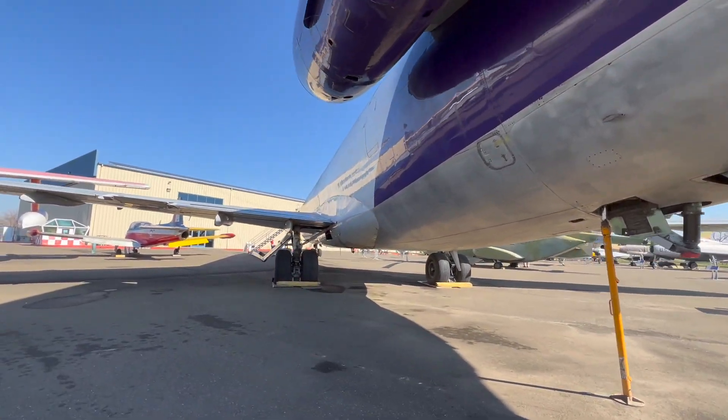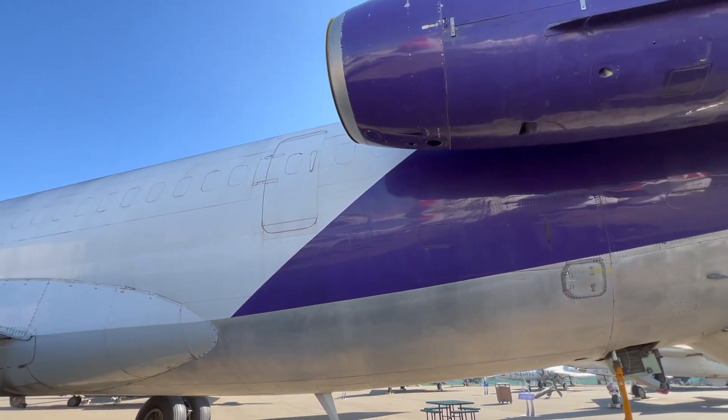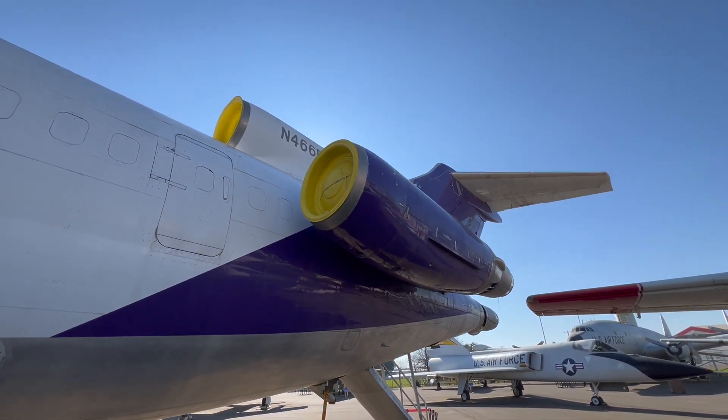The 727 engines were known to be extremely noisy, so a lot of them have hush kits installed, which is what's sitting at the end of these engines here.